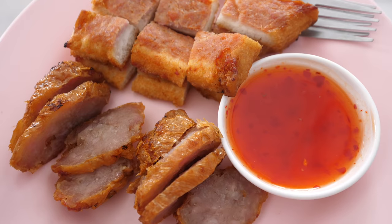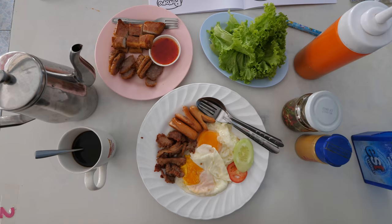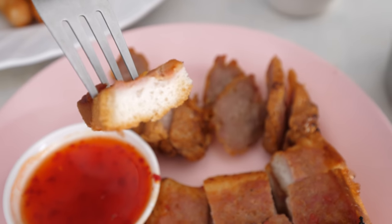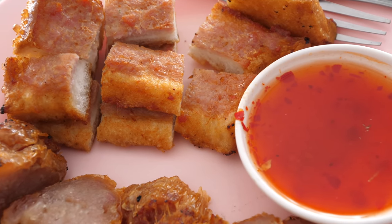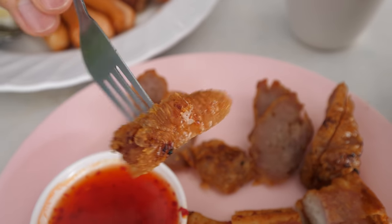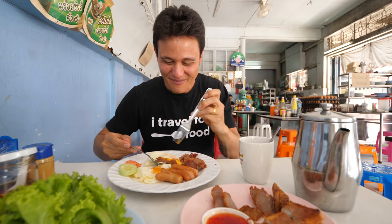Along with the fried egg plate, another thing you have to order is the khnom pang na mu — toast with a layer of minced meat spread on top, then deep fried together. There are also sausages they hand roll, wrap in a wrapper, and deep fry. The toast with meat jam deep fried onto it is pretty tasty. The sausages have a unique almost gummy texture — the more you chew, the porkier it gets.